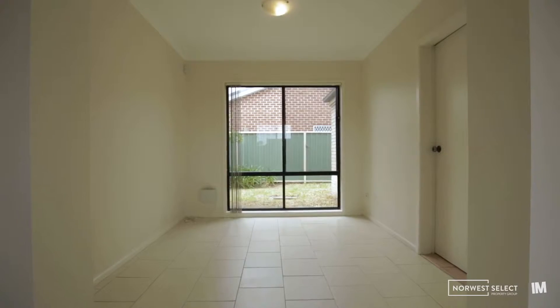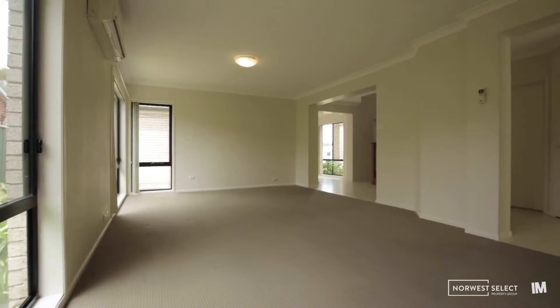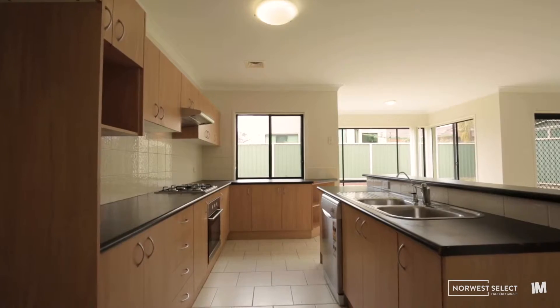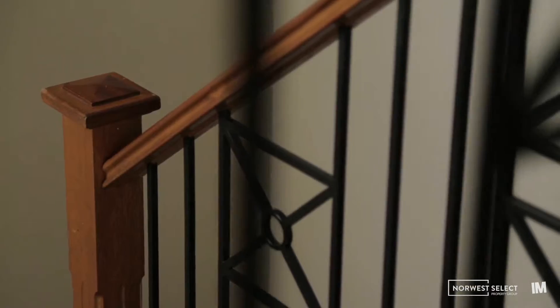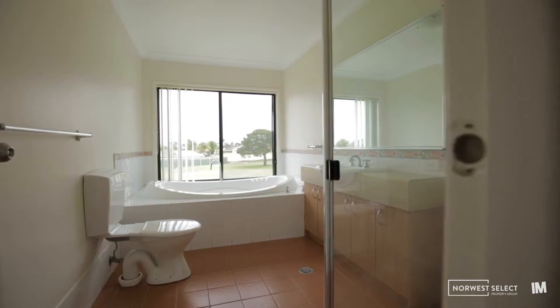Come on inside — you've got a study downstairs, a formal lounge room, formal dining room, and a family room and meals area off the kitchen, which is the heart of the house. Upstairs, five full bedrooms and three full bathrooms in the house.